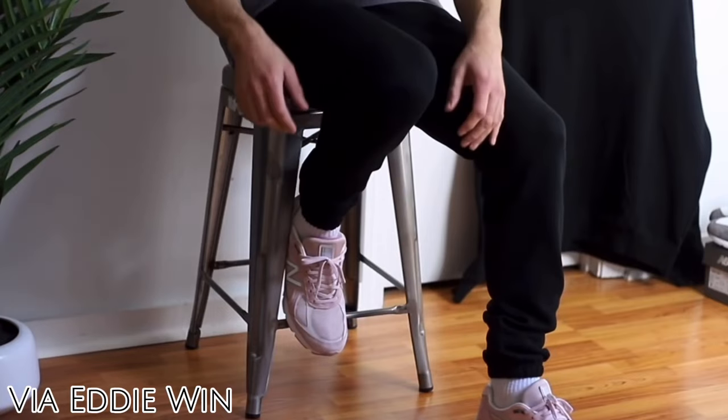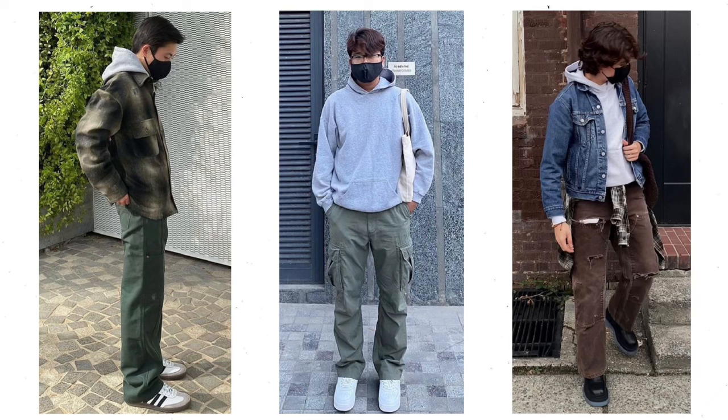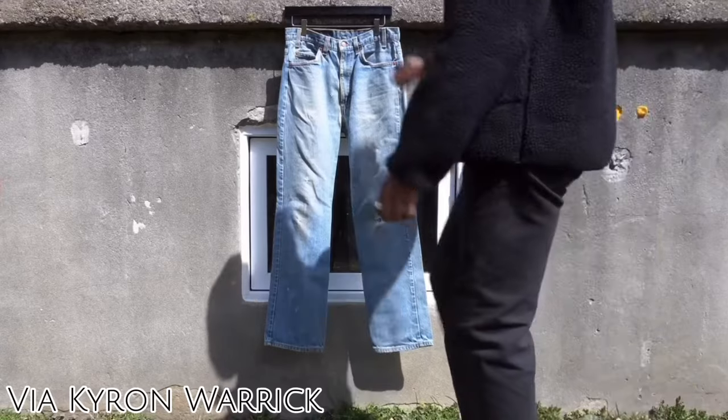If you want to style cheap streetwear outfits, what I recommend is getting a good set of streetwear basics. I'll recommend some of my favorite cheap essentials towards the end.